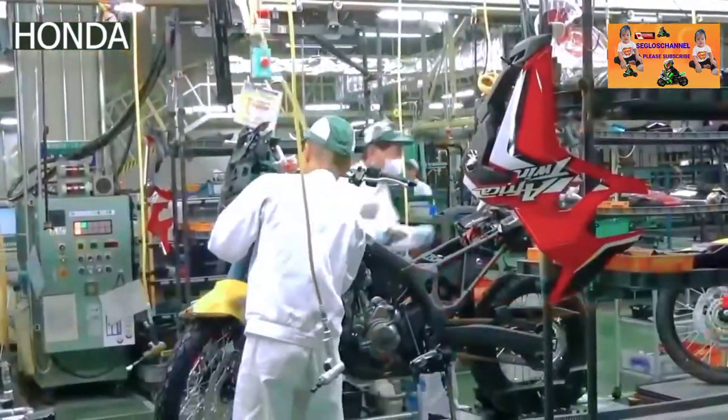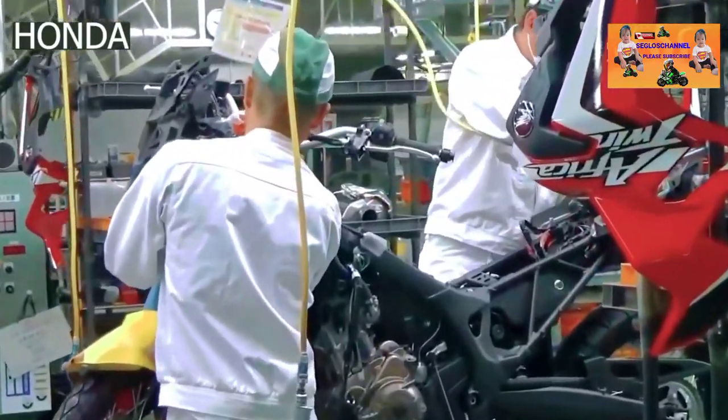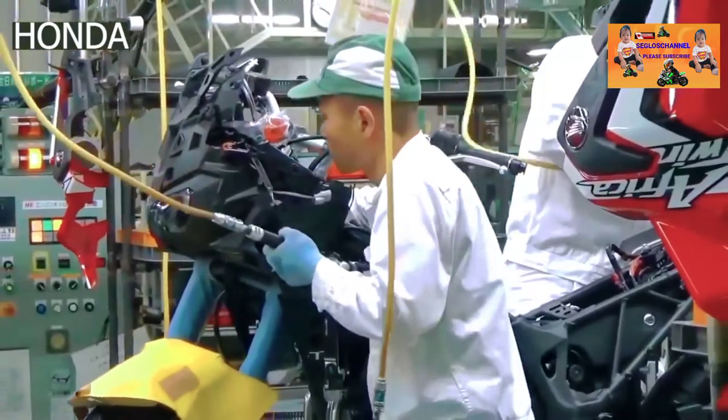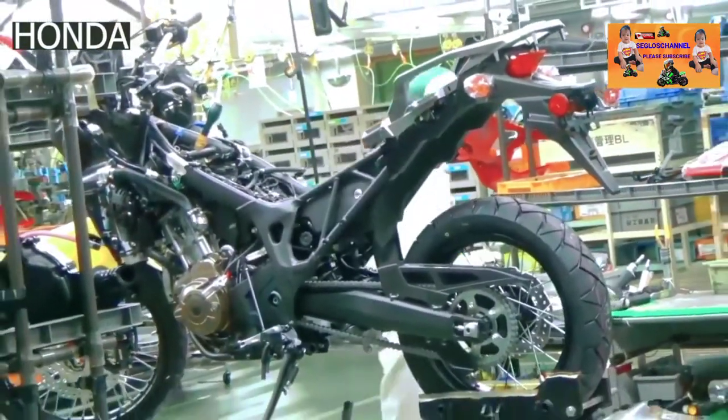Before placing the fairings, the bike undergoes a quality inspection to check if all of the parts are in place and secured. The fairings are smaller components, made separately and painted. This is a process of its own, but not as complex as painting a car.